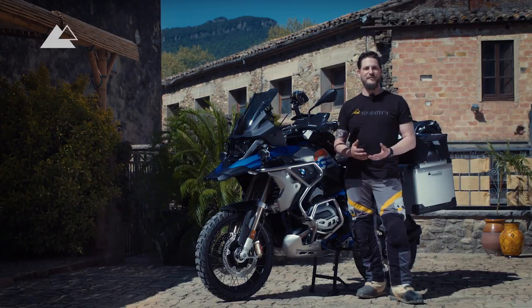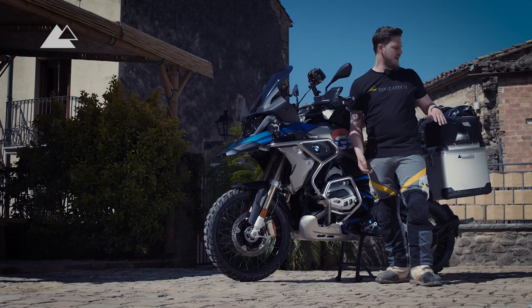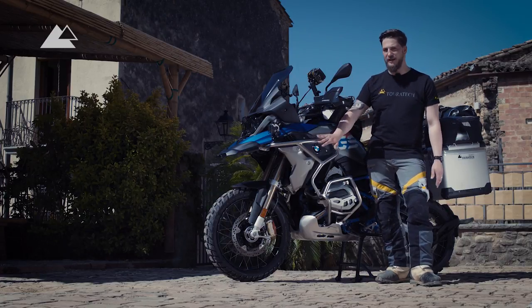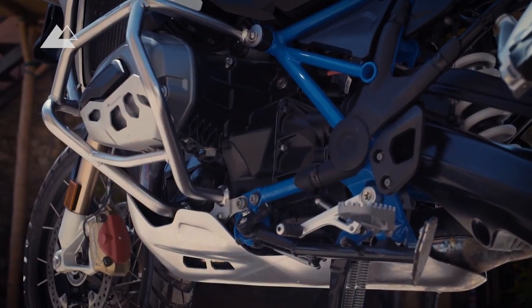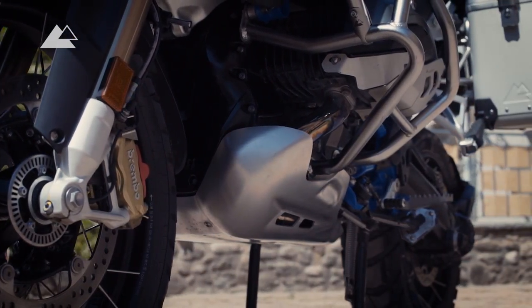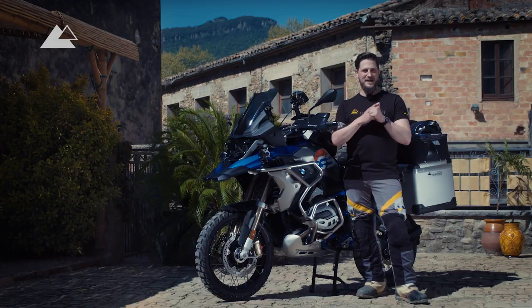Like the BMW R1200 GS Rally standing here, it is equipped with a lot of Touratec accessories, beginning with the Zega Pro aluminium pannier system, additional bags, tank bag, as well as protection for the engine and fairing and a lot of other stuff. When talking about accessories, I like to divide them into three categories: luggage, protection, and comfort.